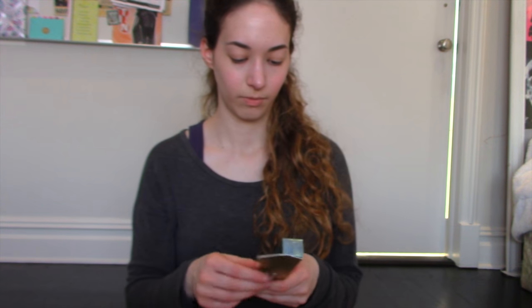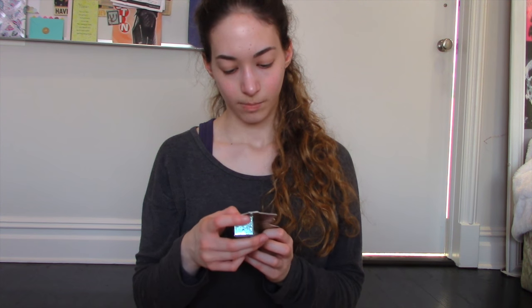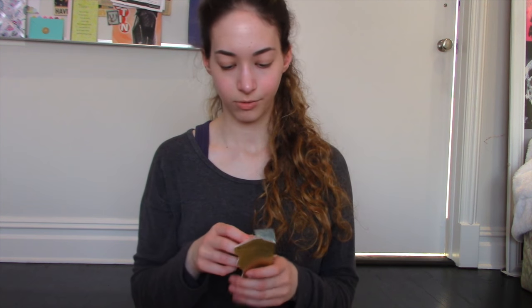From Too Faced I got a waterproof mascara.